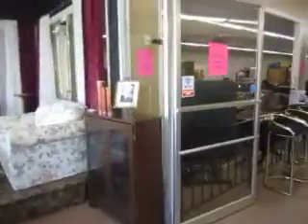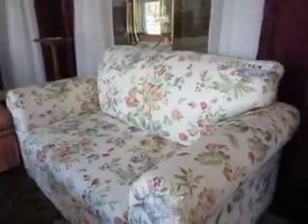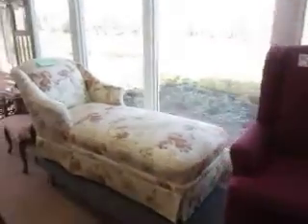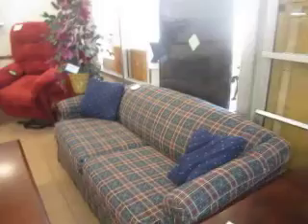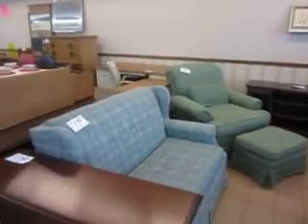Good morning! Happy Easter weekend to everyone that celebrates. Lots of goodies and treasures in — a really nice loveseat with a hide-a-bed, a pair of wing-back chairs that are in really good shape, and we do have two lift chairs left.